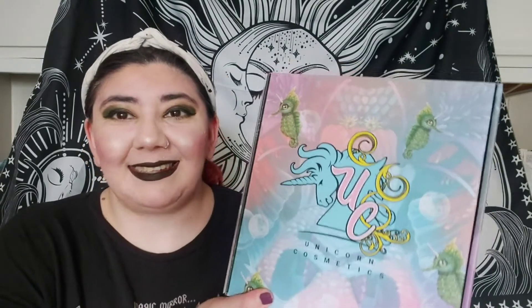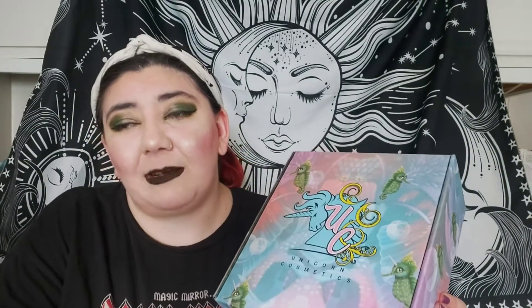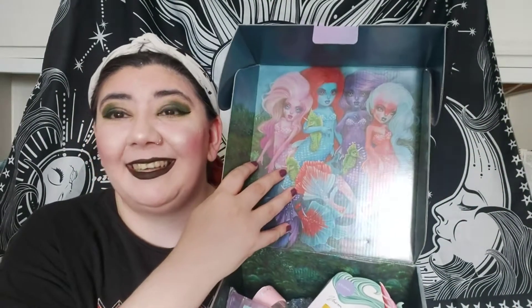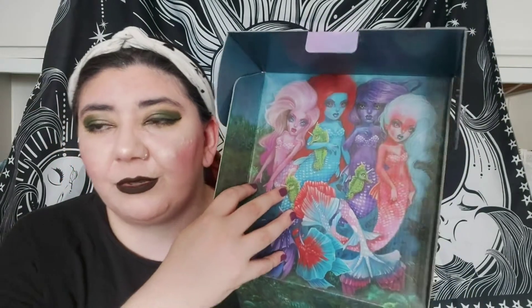Honestly, the packaging is amazing — I'm really happy just even by the packaging. I've never tried anything by Unicorn Cosmetics before so this is going to be first impressions. I did have a quick look because I can't help myself, but I can't really remember what's in there. I actually looked on their website today and this is sold out now, so you can't pick up any more of the mystery boxes.